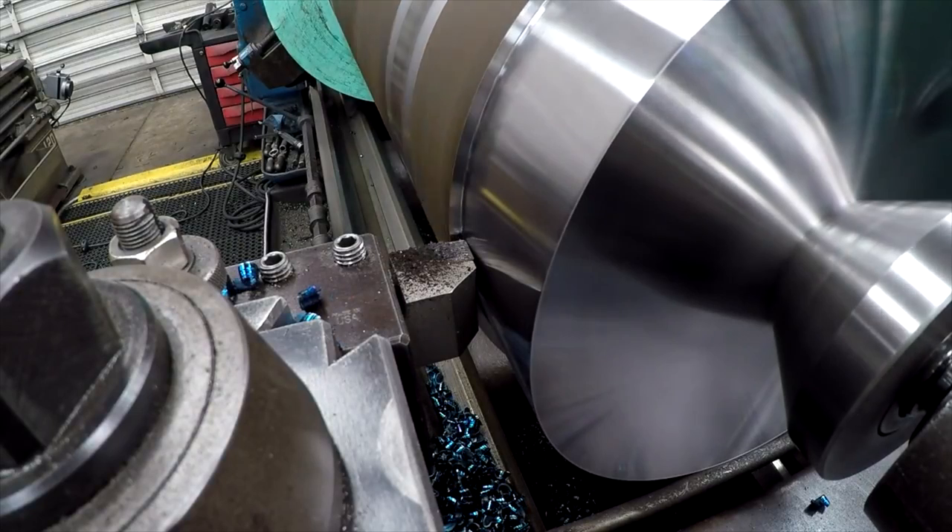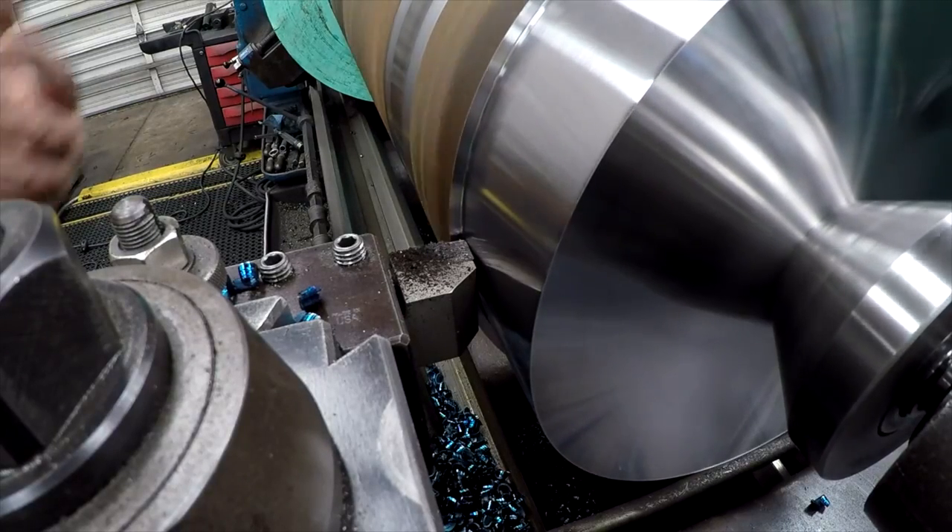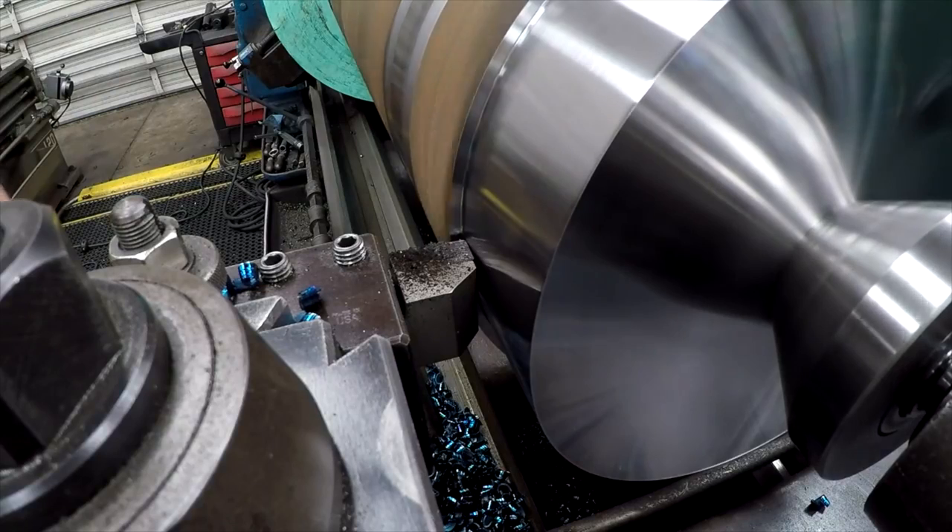So that was 26,500 thousandths feed rate. I went one notch up on the tumbler - we're going to try 28,500 thousandths feed rate and see what it does. I'm not doing coolant right now because it's easier to see and it's not getting all over the camera.